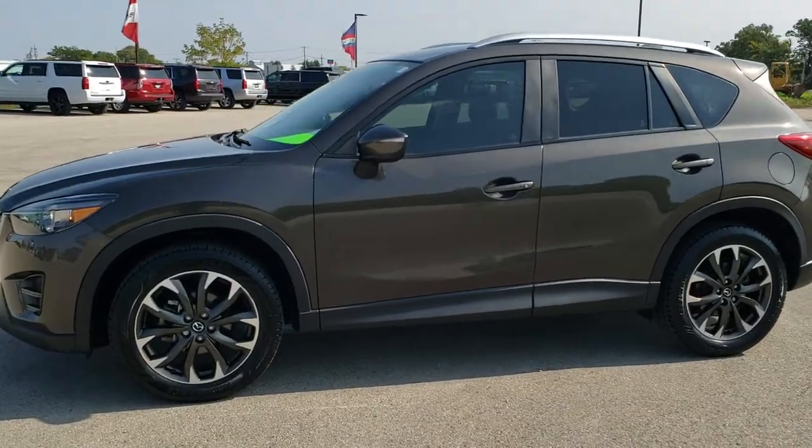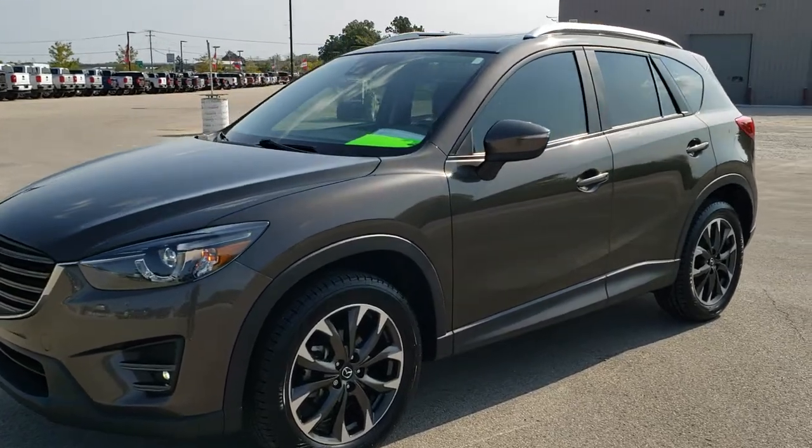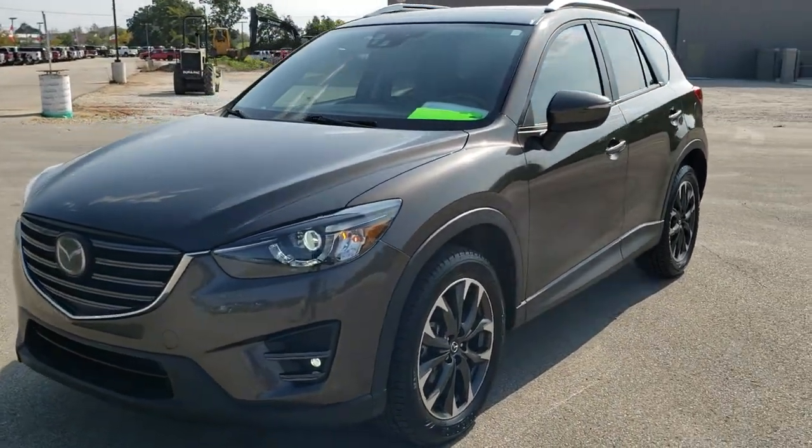This is stock number 20T171B. We are here at Summit Automotive in Fond du Lac, Wisconsin — your new and used SUV headquarters.